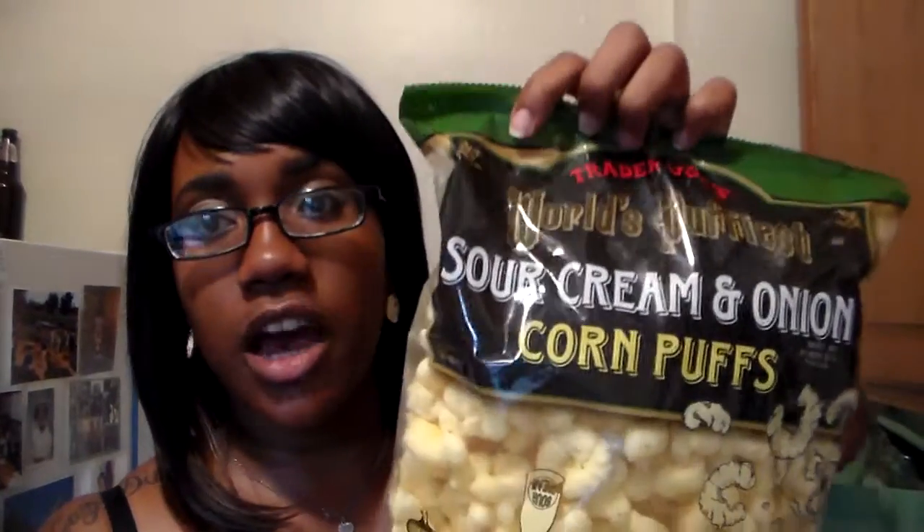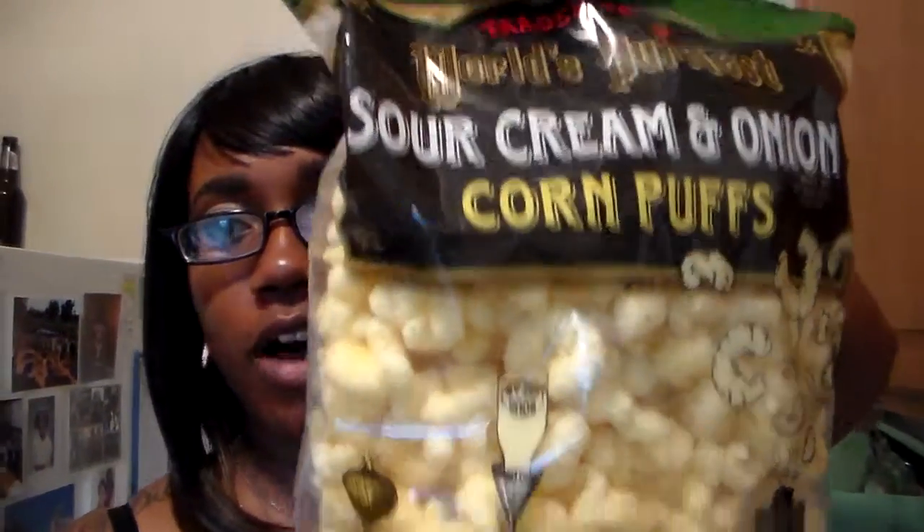What's up guys, I just got back home from brunch and now it's time for 'What's in Your Trader Joe's Bag.' The first thing I got today were some sour cream and onion corn puffs — so yummy.